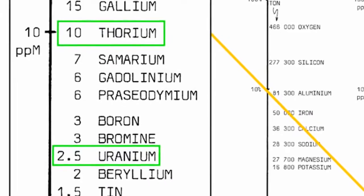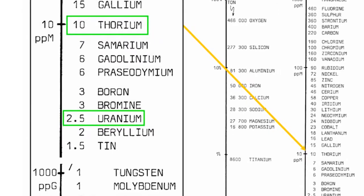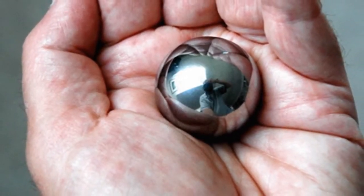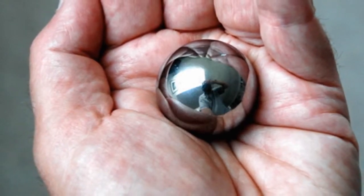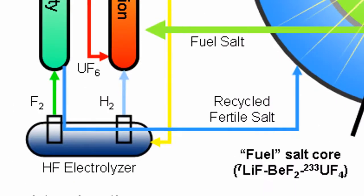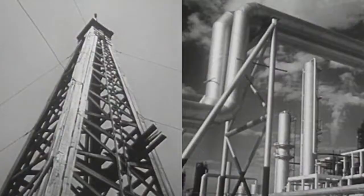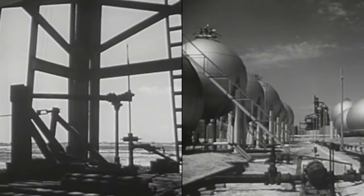Thorium is a naturally occurring nuclear fuel that is four times more common in the Earth's crust than uranium. It's so energy dense that you can hold a lifetime supply of thorium energy in the palm of your hand. We could use thorium about 200 times more efficiently than we're using uranium now. Because the LFTR is capable of almost completely releasing the energy in thorium, this reduces the waste generated over uranium by factors of hundreds, and by factors of millions over fossil fuels.